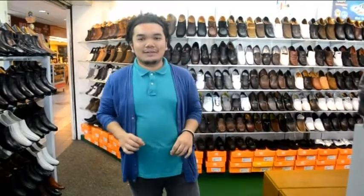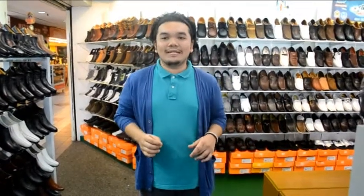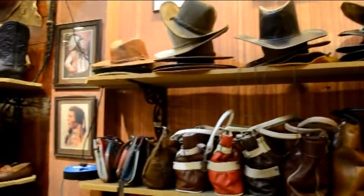Indirectly, this industry has helped the government a lot to overcome the unemployment problem. Today, I will show to you one of the shops that has long been in the manufacturing of shoes. I will show you one of them.